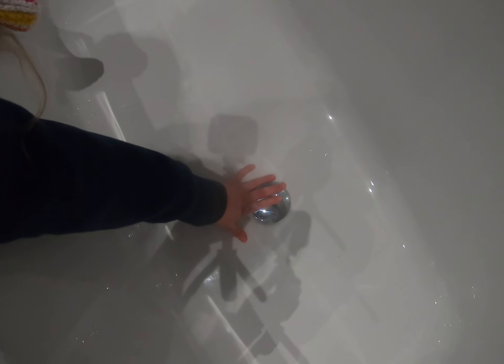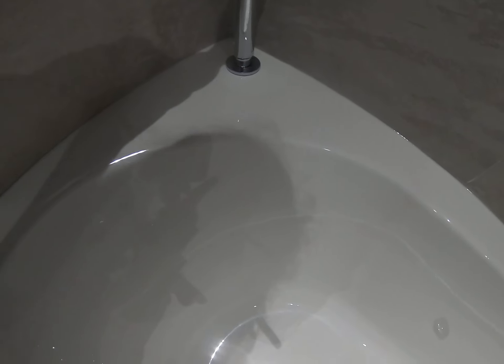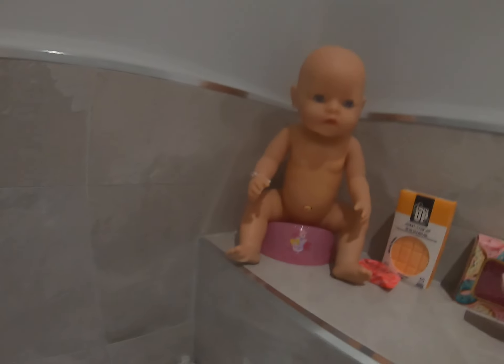I'm actually in the bath right now — let me extend the camera so you can see a bit better. This bath has a plug in the middle, not at the end like most baths. The water comes out there, and the shower — you're probably wondering why it's the tiniest shower ever — it actually extends a lot further than that.